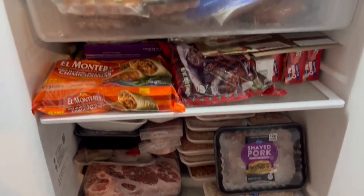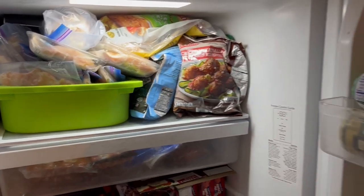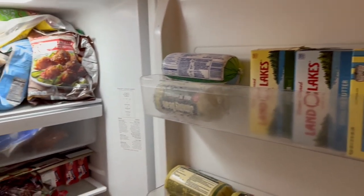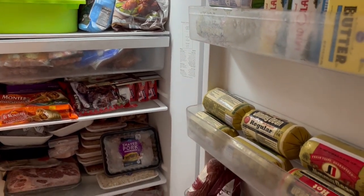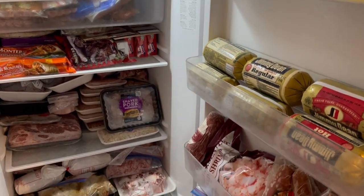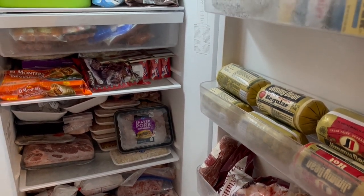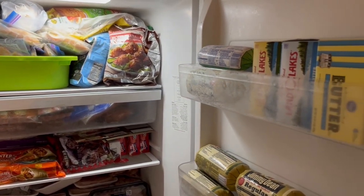I hope you all enjoyed this follow-up video. As you can see I've still got a lot of food to go through, and even though I won't be doing an official pantry-freezer challenge anymore I'm still going to be working on using things up. If you enjoyed this video please give us a thumbs up, and if you haven't subscribed to our channel we'd love to have you. Thanks so much for watching and we'll see you next time.